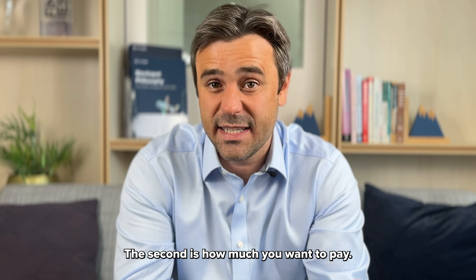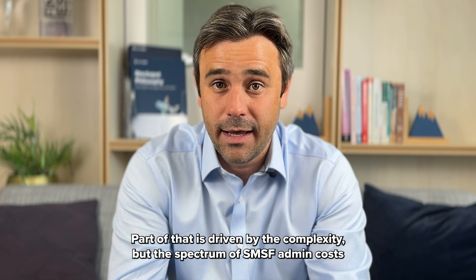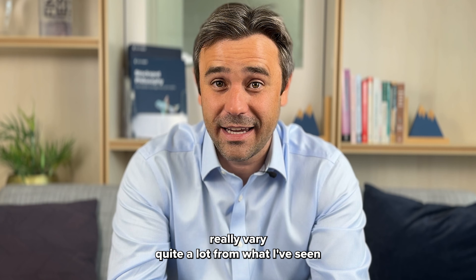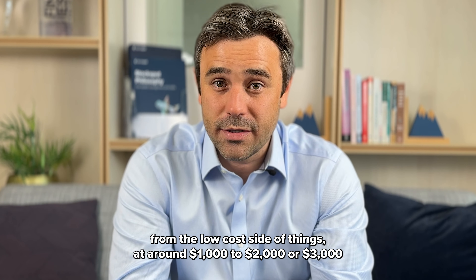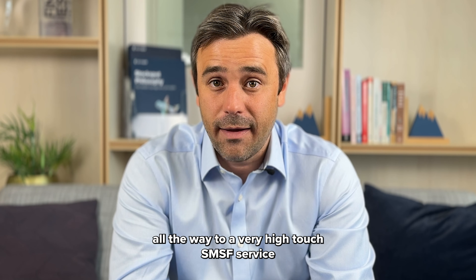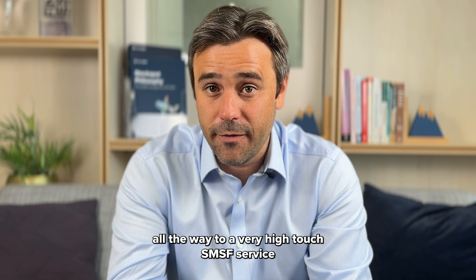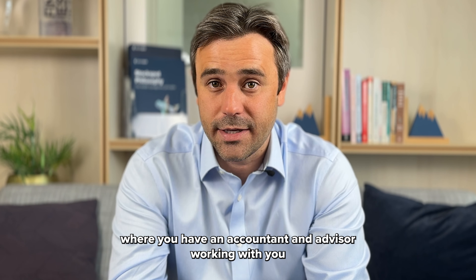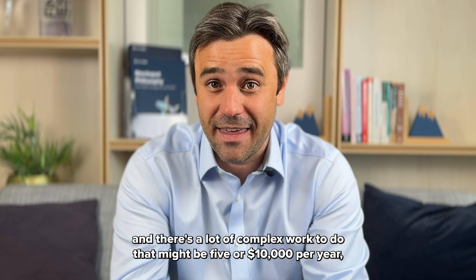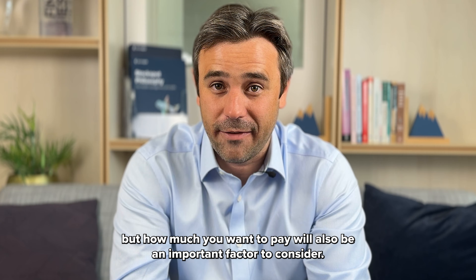That's the first factor. The second is how much you want to pay. Part of that is driven by the complexity, but the spectrum of SMSF admin costs varies quite a lot — from the low-cost side at around $1,000 to $3,000 per year, all the way to a very high-touch SMSF service where you have an accountant and advisor working with you and there's a lot of complex work to do, which might be $5,000 to $10,000 per year. How much you want to pay will be an important factor to consider.